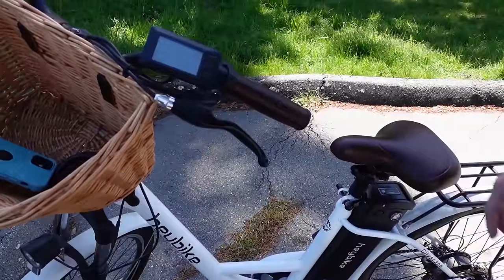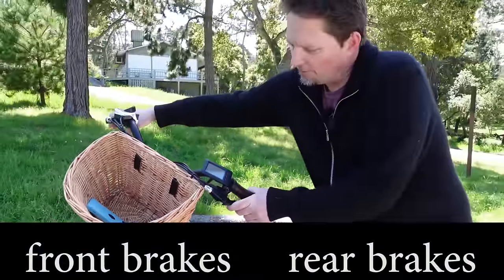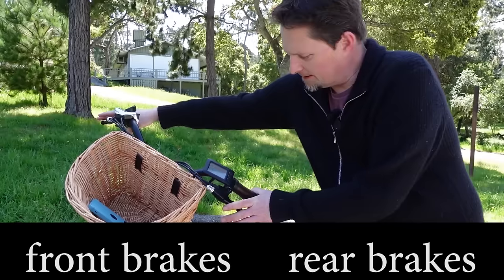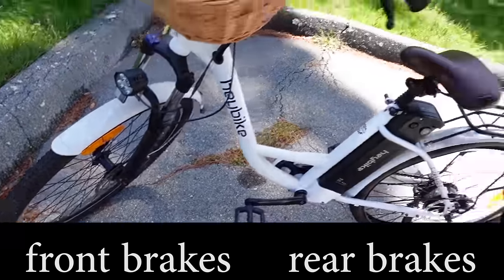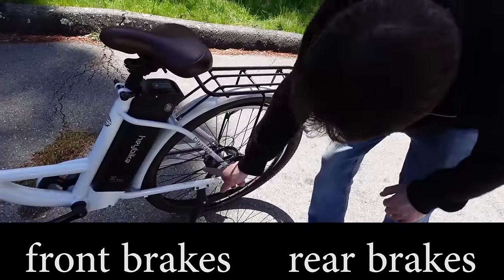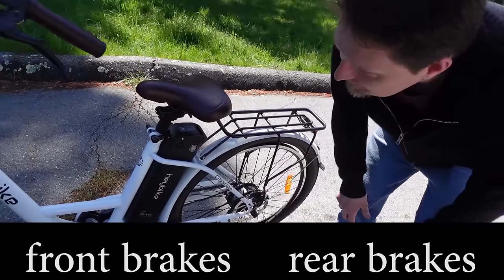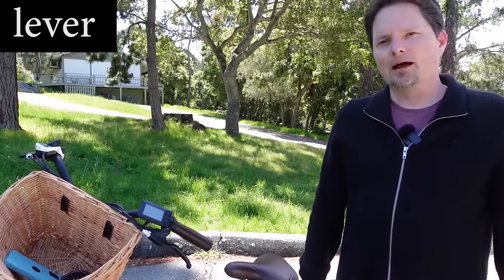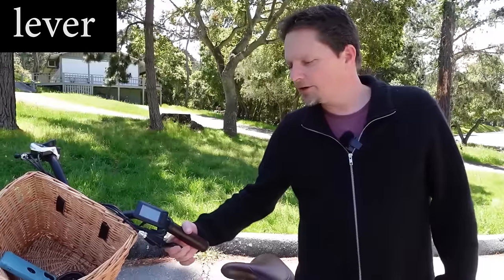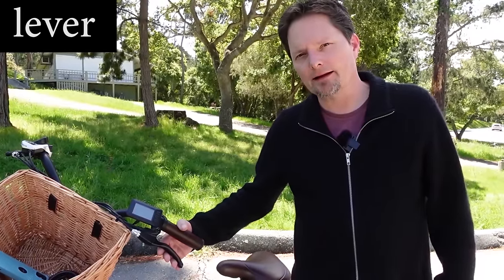Kevin, what are these called? These are the brake levers. You have front brakes and rear brakes. These are the front brakes. And back here, we have the rear brakes. These are the rear brakes. How do you pronounce 'lever'? Lever. This is the brake lever. Use the short eh sound like 'bed' and 'ten.' Lever. This is a brake lever.